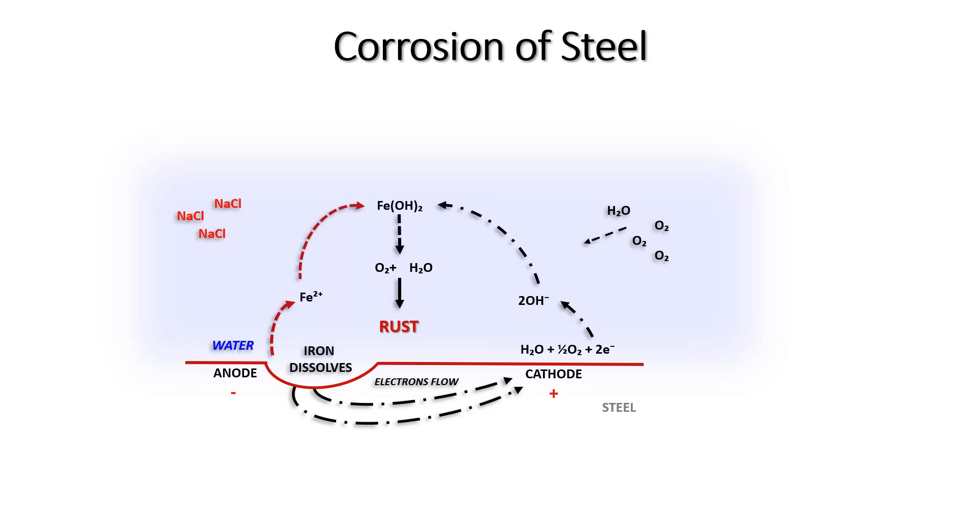Ferrous hydroxide then reacts with oxygen and water to create hydrated ferric oxide — what we call rust. NaCl — salt — speeds up the conductive reaction and therefore speeds up rusting. The key point is that water initiates this entire corrosion response. If we can stop water getting to the steel, we won't have corrosion — and that's where paints come in.